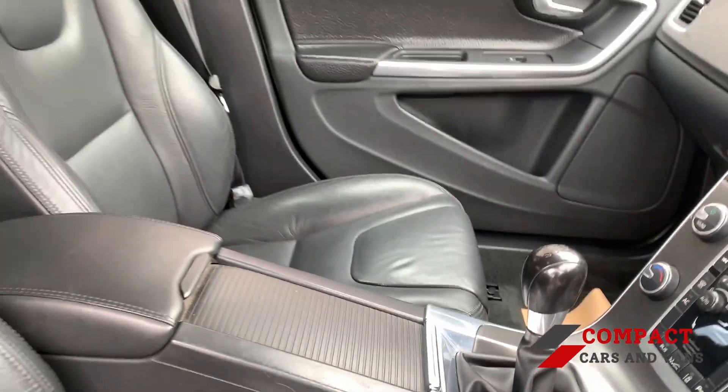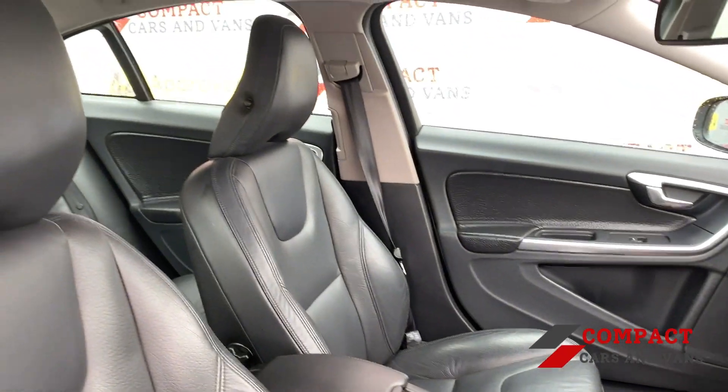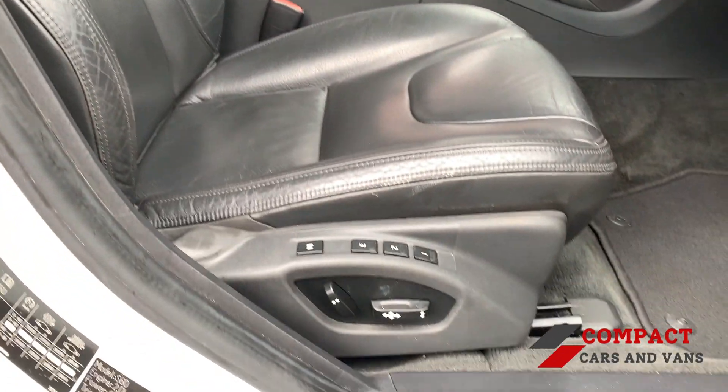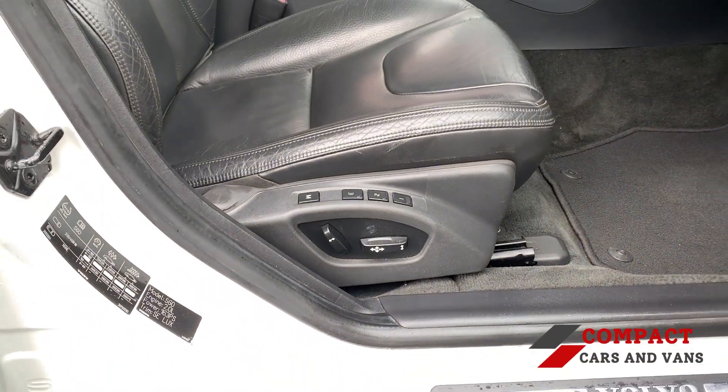Comfort is a massive plus within this vehicle, with leather electrically adjusted seats, dual zone climate control, alongside rear passenger air ventilation.